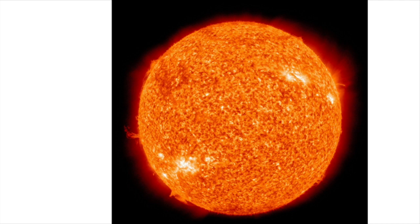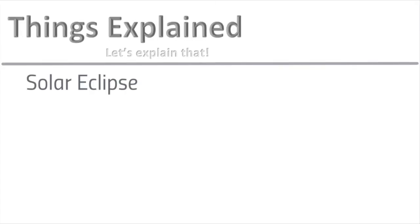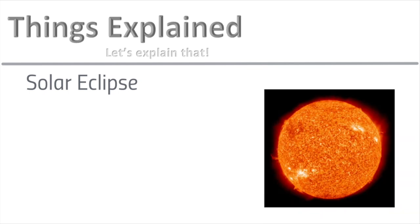So what is the big deal about this solar eclipse thing, and why is it so important? Let's explain it. Hey everyone, welcome to Things Explained. Today I'm going to be explaining solar eclipses.